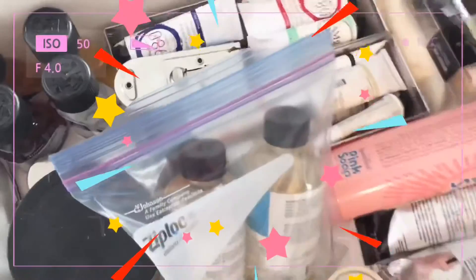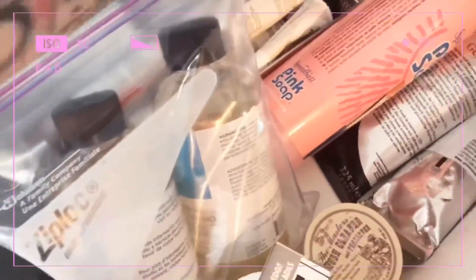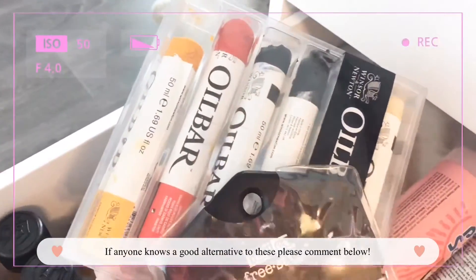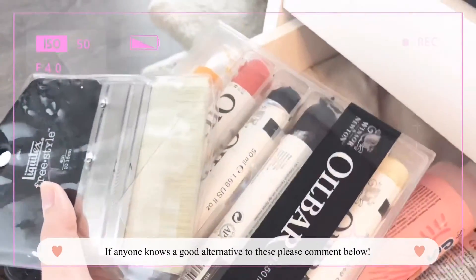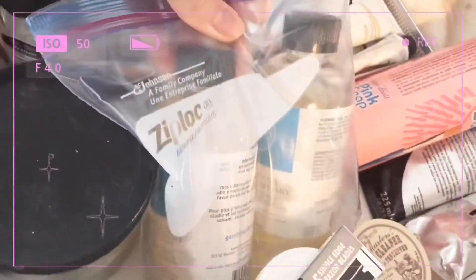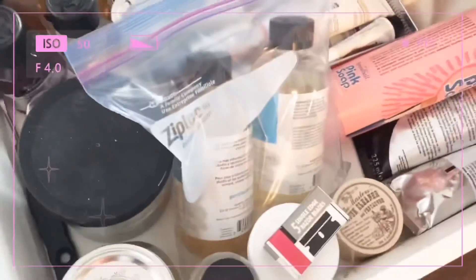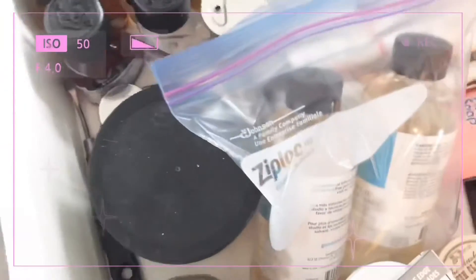The next drawer is my favorite — it is my oil painting supply drawer. I have these oil bars, and I'm really upset because Winsor & Newton discontinued them so I have to find alternatives. These are some solvent-free oil mediums that I use, and I keep them in a plastic bag because they spill.